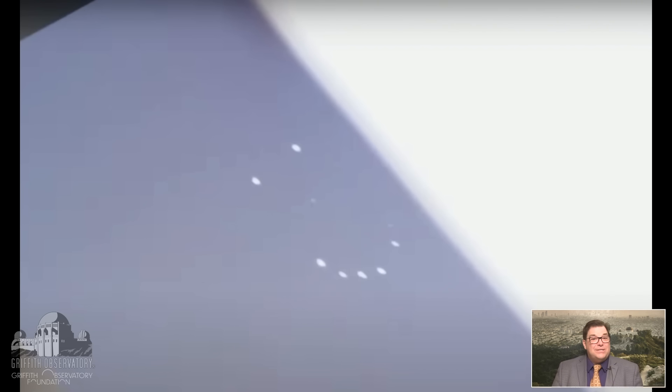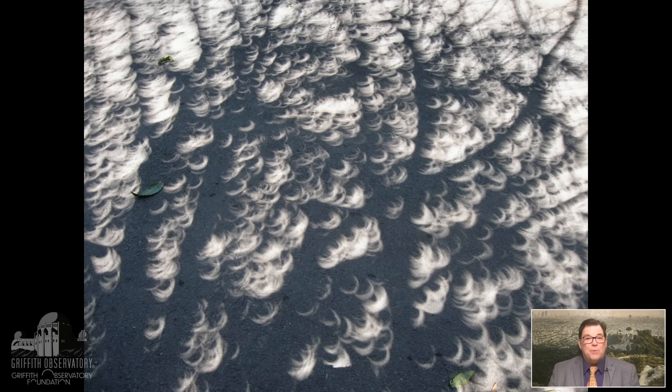If you're observant, you'll notice that shadows everywhere are behaving strangely. The little dapples of sunlight falling through the leaves of a tree make little crescents on the ground. Normally they're circles because the Sun is a circle in the sky, but when the moon is passing in front of it these are all little images. You'll notice the shadows are actually sharper in the direction that the Sun is smallest — the short direction of the eclipse — while the long direction of the eclipse the shadows will be blurrier.